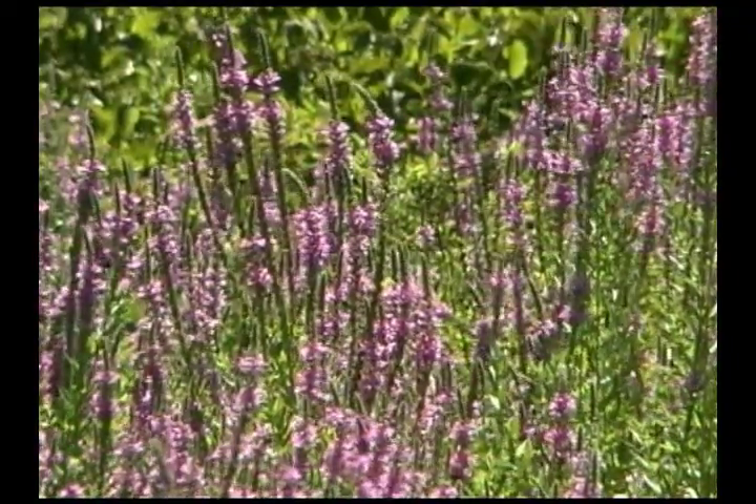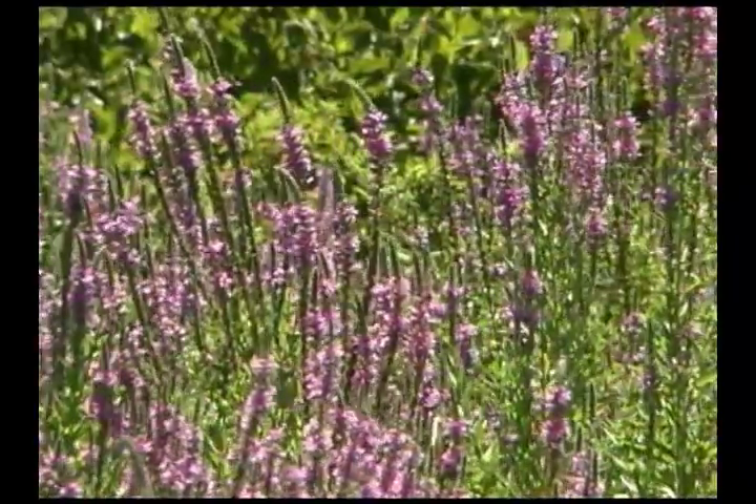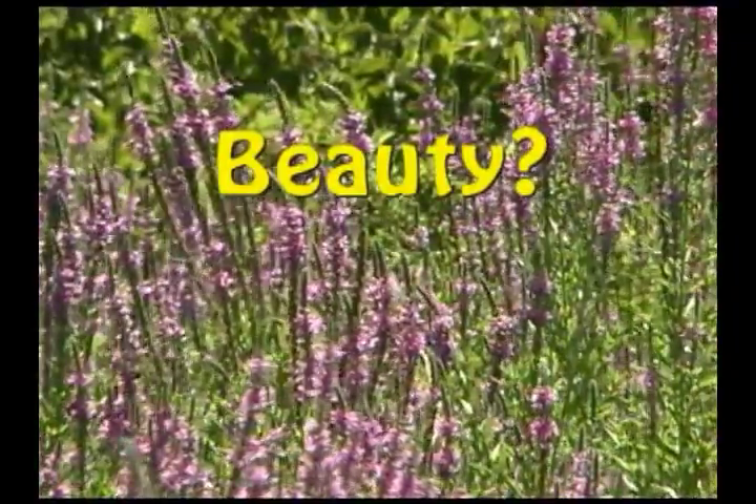Beautiful, exotic, the deep purple flowers of purple loosestrife attract pollinators like bumblebees and swallowtail butterflies.